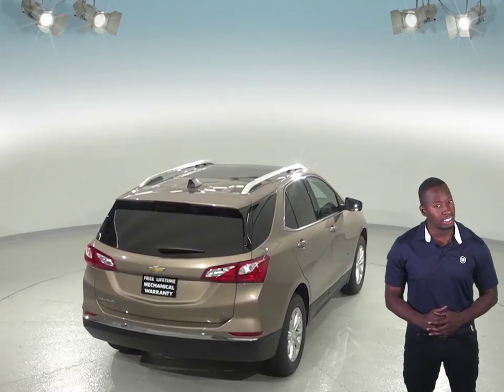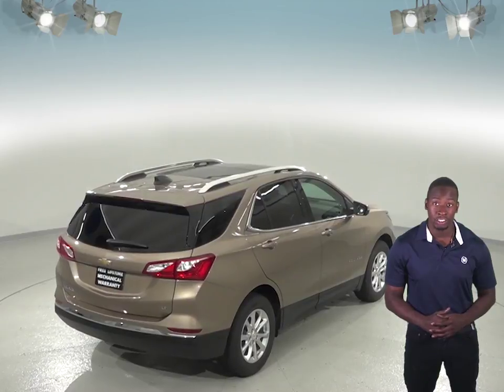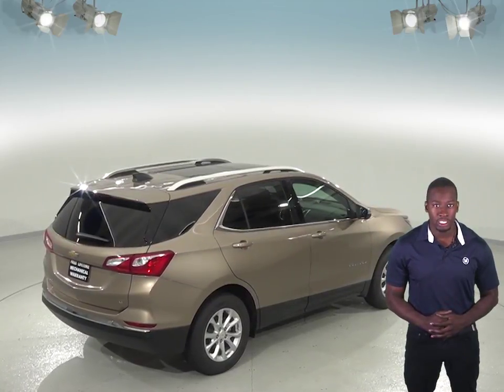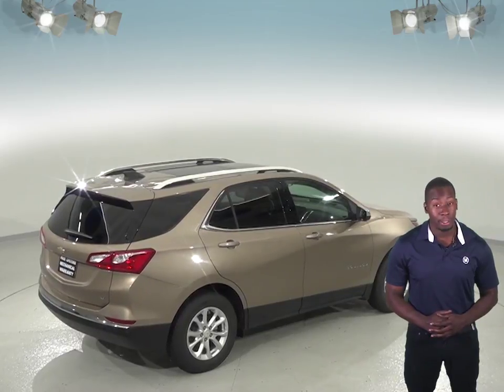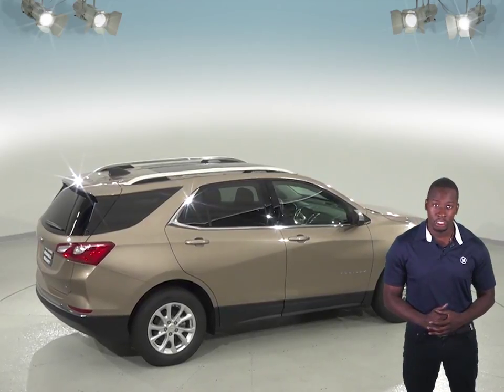The 2019 Chevrolet Equinox also stops 11 feet shorter than the Kia Sorento in a test from 60 to 0. The Chevrolet Equinox may be more efficient, handle, and accelerate better because it weighs about 550 to 650 pounds less than the Kia Sorento.